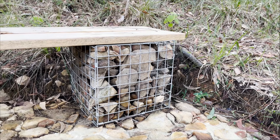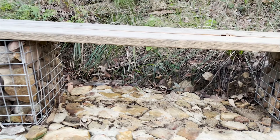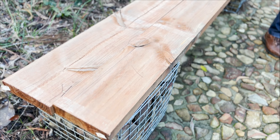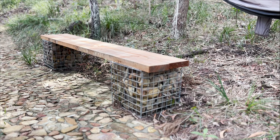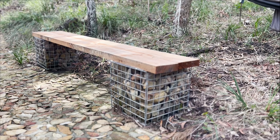We've created a couple of interesting gabion seats in our garden. Very simple, very easy to make. We just buy these wire cages and fill them up with rocks, which I'm picking up from around the garden — so I'm clearing up the garden at the same time. Then I lay a couple of planks on top, and I've got a gabion seat. Simple.